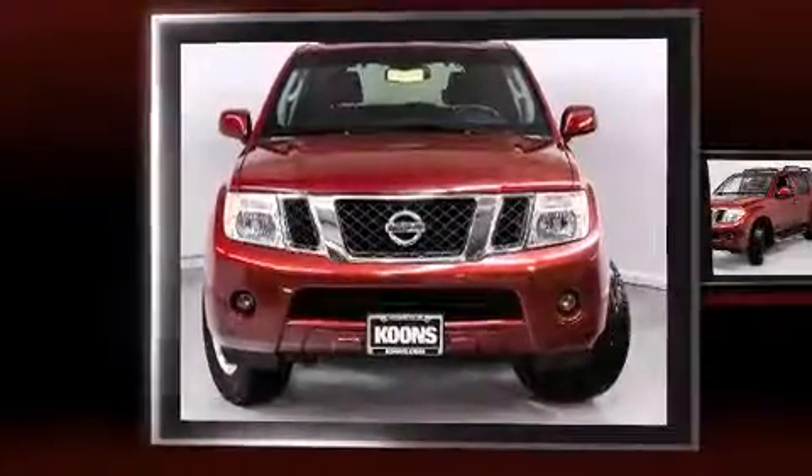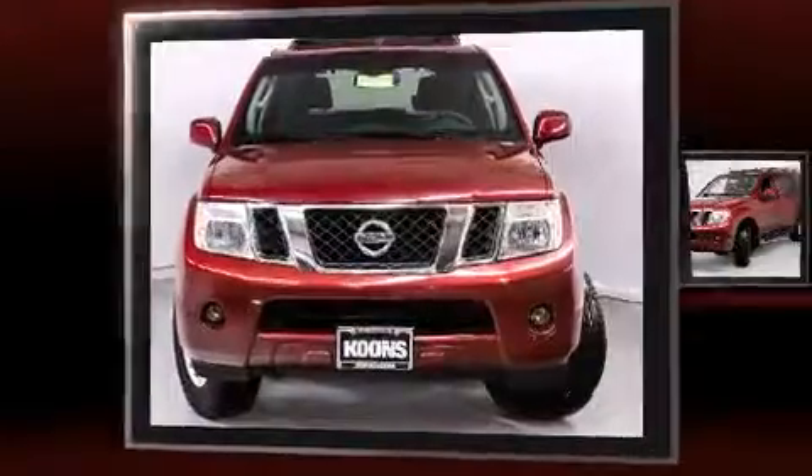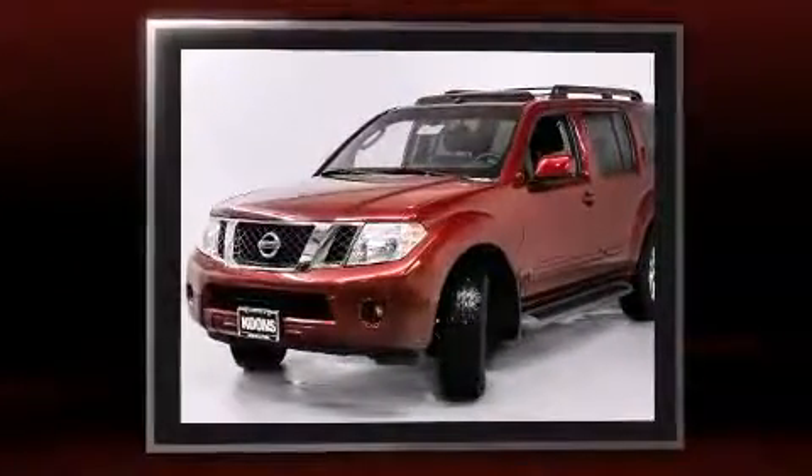You can expect a lot from the 2008 Nissan Pathfinder. It features an automatic transmission, four-wheel drive, and a four-liter six-cylinder engine.